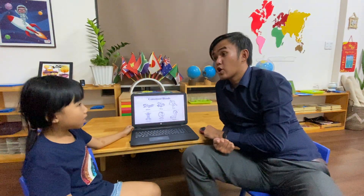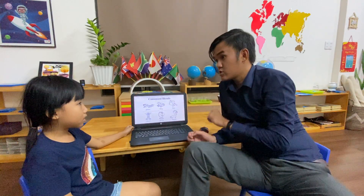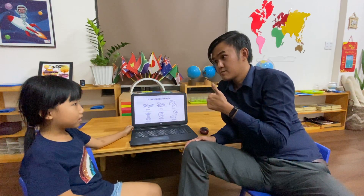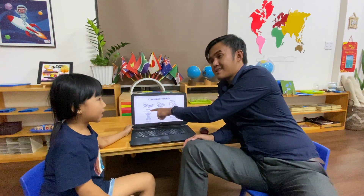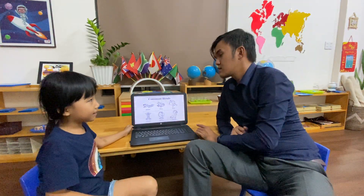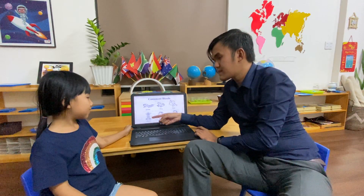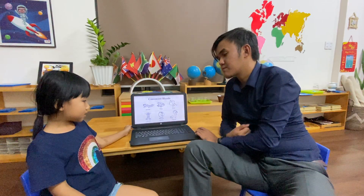Now, this time, let's talk about consonant blends. Can you read the words without the teacher? Yes. Can you say it? Plain. With a big voice. Plain. Good job. What's this? Flow. Very good. What's this? Type. Good job. What's that? Gum. Good job.